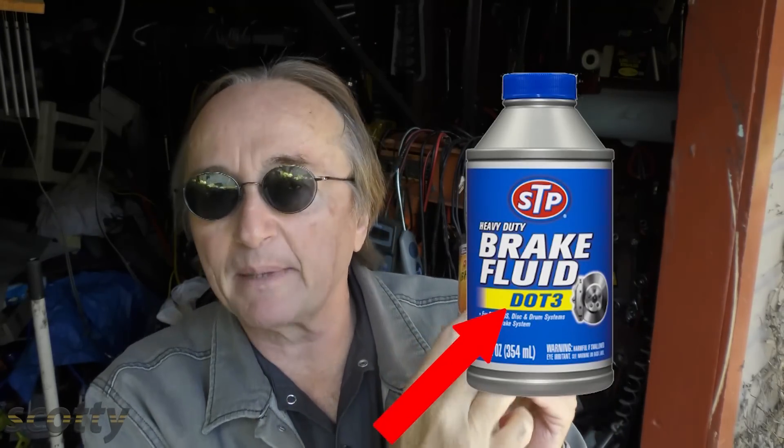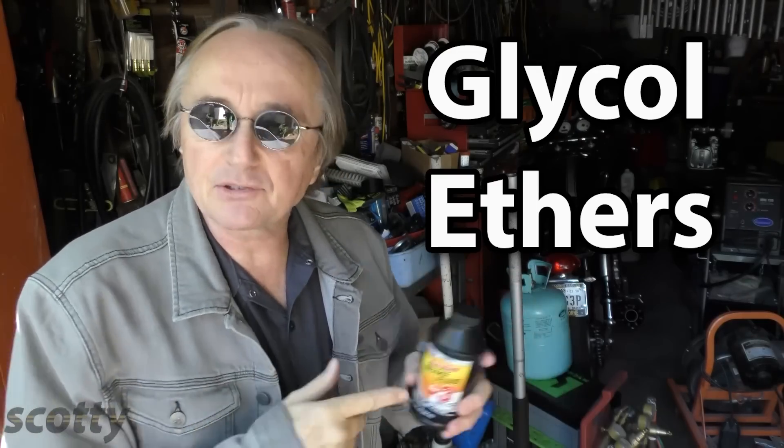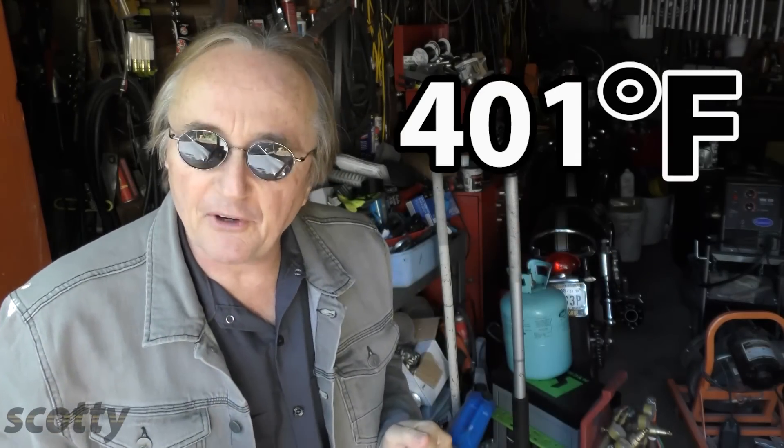Even when I was a young mechanic in the 60s, almost all the systems used the more modern stuff called DOT III. DOT stands for Department of Transportation — it's a rating system. Back then we just called it brake fluid; nobody was even thinking about what types you need. The DOT III is a glycol ester based brake fluid.